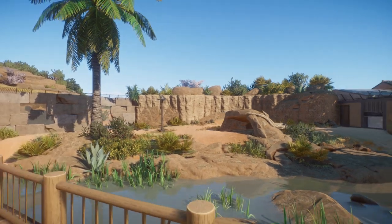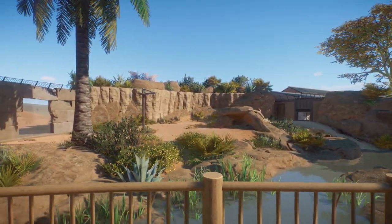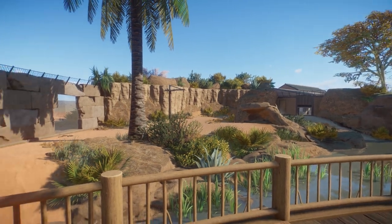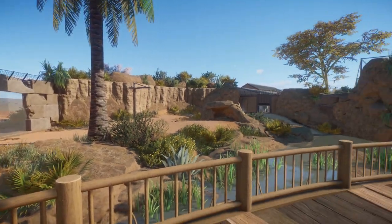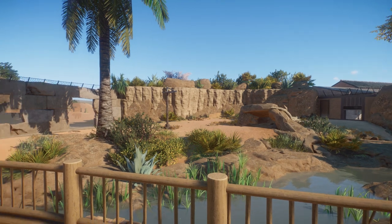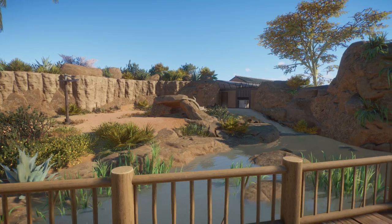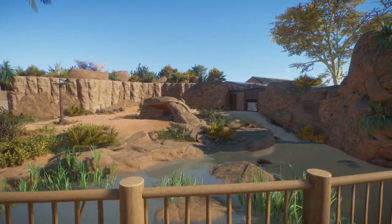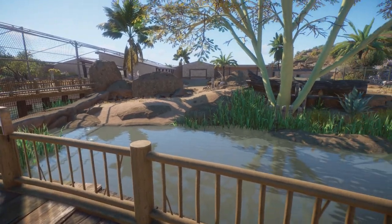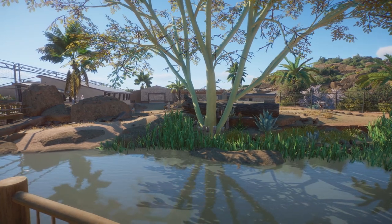Last December we added the striped hyenas to the area, which came with the Grasslands Animal Pack. This part was not in the tour we did last year, but you might have seen it on the channel — we did a speed build for this one. I can't see any hyenas in here right now; they might be in the backstage area. This side had some changes too, as you might already spot.